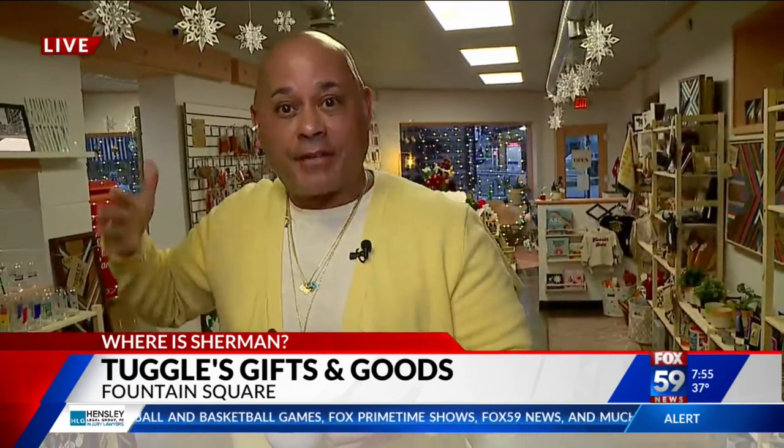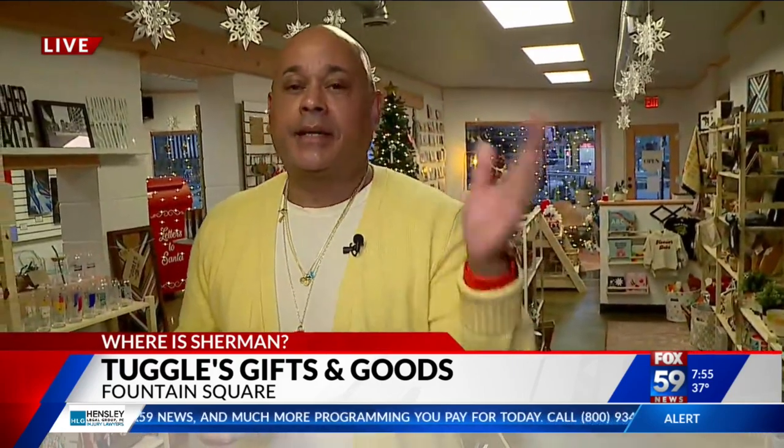Tuggles Gifts and Goods is where we are. It's in Fountain Square on Virginia Avenue at Woodlawn. There's a little bus stop right in front — you really can't miss it once you see that. I mentioned the other side; she mentioned some of the community things they have going on. There's also a little place to send letters to Santa, so we've got all that for you coming up in the eight and nine o'clock hours.